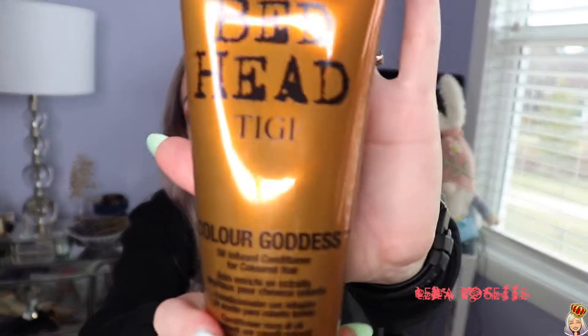The next item is the Bed Head Color Goddess conditioner. Thank you to the Dollarama group on Facebook for letting me know that there's Bed Head at Dollarama because I would have never known. They had like beach spray, deep conditioner, leave-in conditioner, and stuff like that. They had tons and people were purchasing it like crazy. If you guys know how expensive Bed Head is — I used to buy it at Chatters salon and would spend around $30 for the full liter of shampoo. So I was happy to find this for $4.